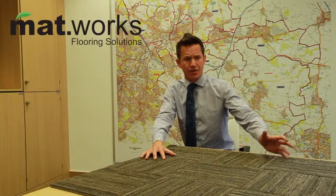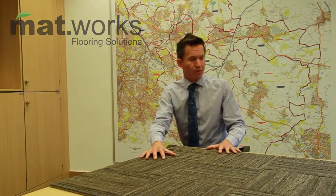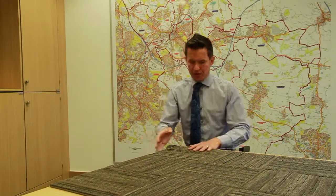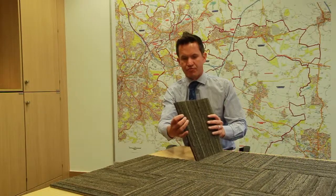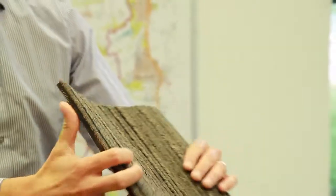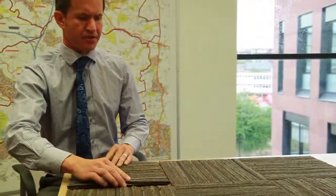Matworks Tyre Tile, as the name suggests, is a product made from recycled truck tyres. The truck tyres are cut into strips and are buffed to produce this nylon wiper, and then formed into a 30cm x 30cm tile.